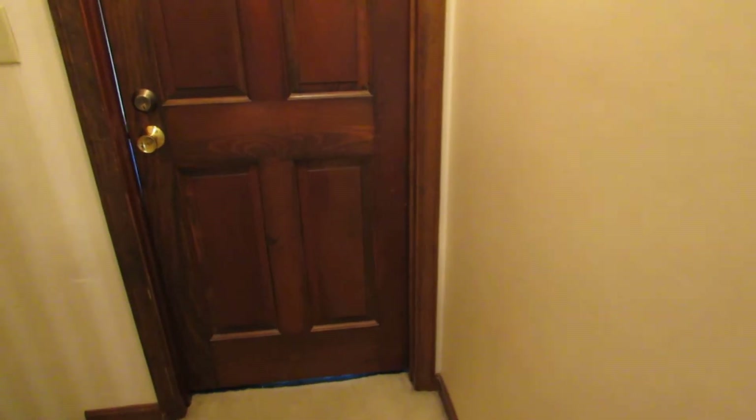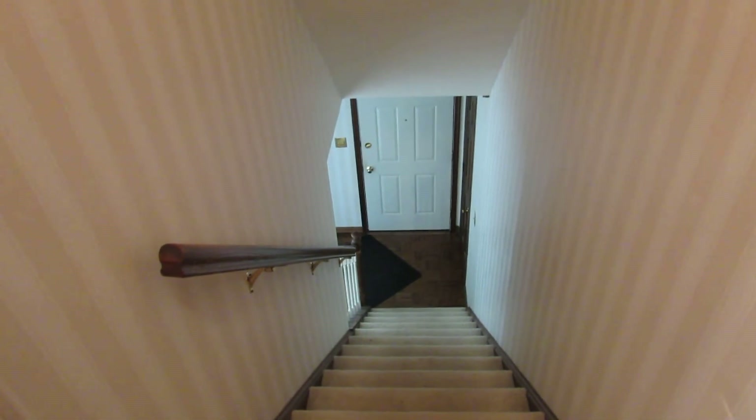It also has a laundry chute system. Alright, I'm going to meet you down in the basement — we're going to take a quick tour of the basement next.